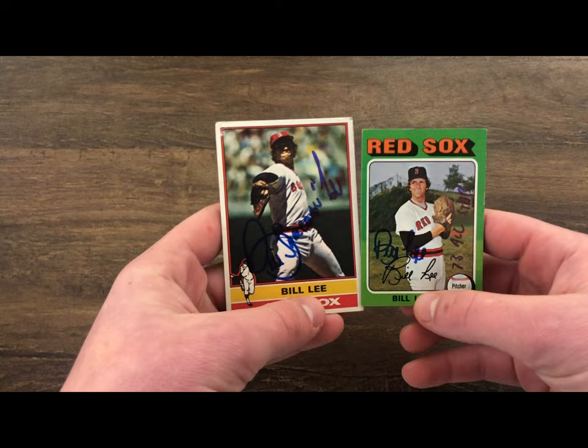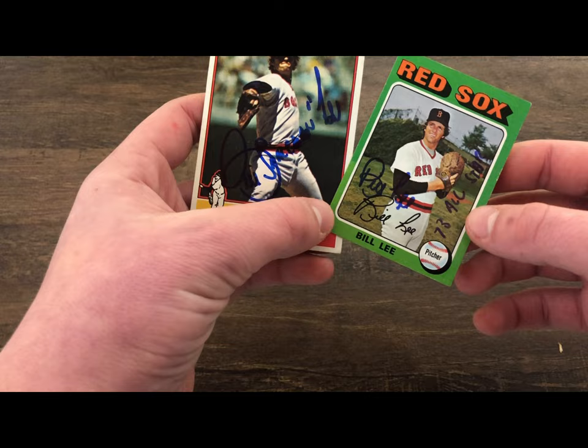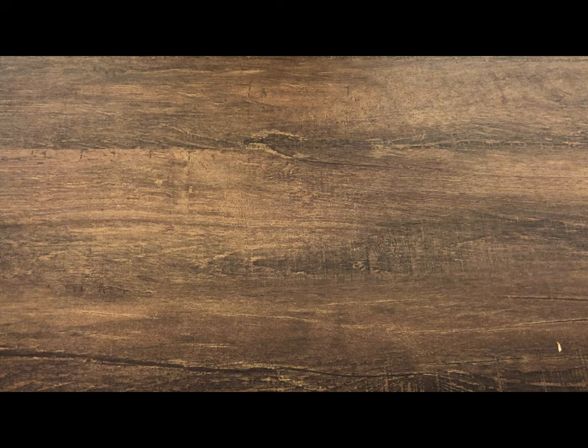Here are the first couple of cards. This is Bill Lee — he inscribed it 'Bill Spaceman Lee' and also inscribed the 1975 Topps mini '73 All-Star.' Pretty nice cards; this is a really nice looking card, and of course the mini as well.